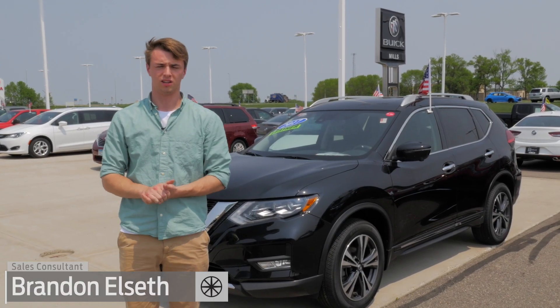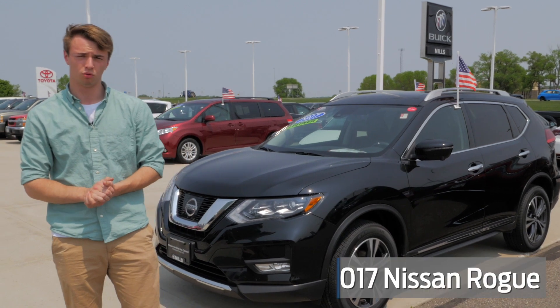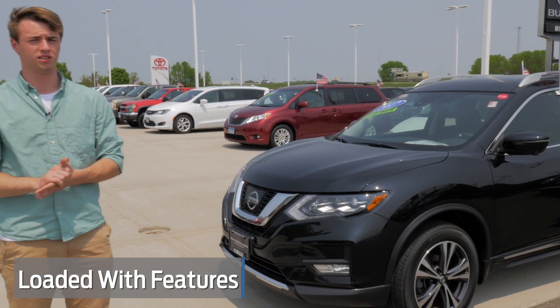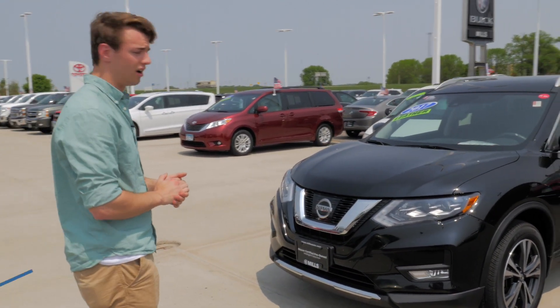Hey guys, this is Brandon at Mills Auto Center. Today we're going to be taking a look at a 2017 Nissan Rogue SL. This one's going to have just about everything that the brand new ones do except the adaptive cruise control. Other than that, this one's all decked out and up-to-date.